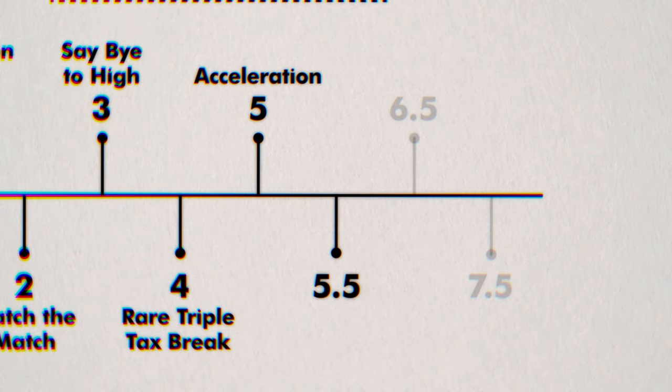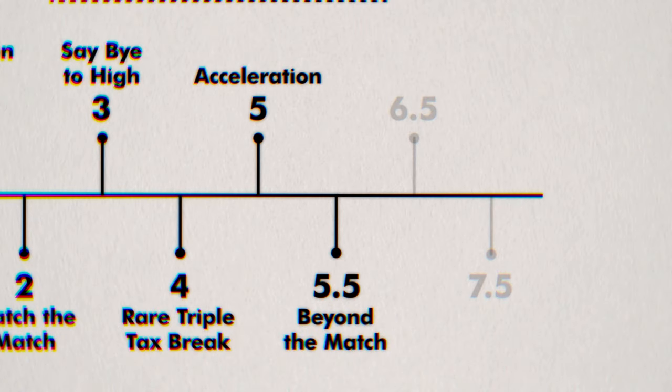We've taken full advantage of our 401k's employer match, but there's still more we can do. Step 5.5 is to max out the rest of your 401k plan this year. Although you won't get additional employer match on these extra contributions, you'll still benefit from the tax savings. Once you're done, immediately move on to step 6.5.